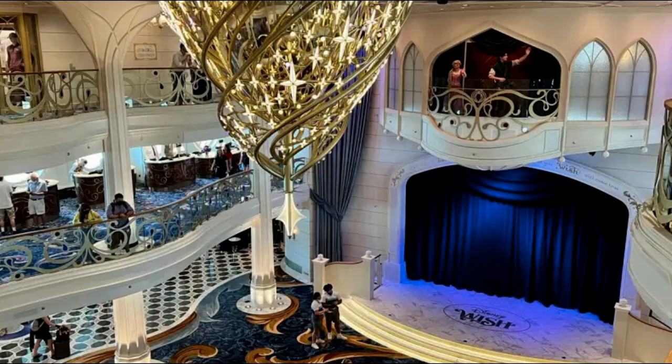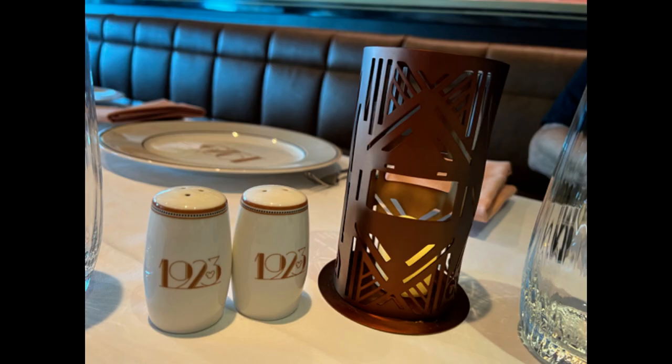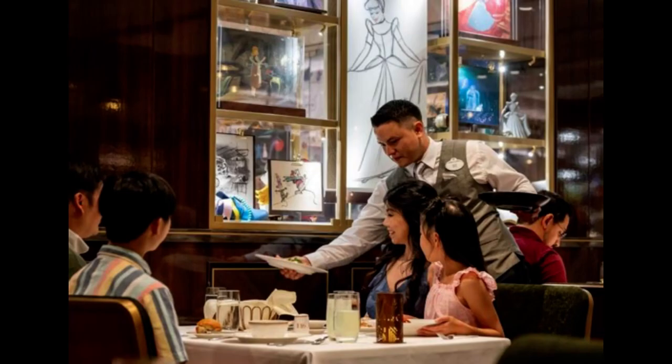The ship boasts numerous themed spaces, each filled with endless entertainment and exceptional dining experiences such as 1923 — the elegant restaurant that takes guests back to the golden age of Hollywood with its sophisticated ambience and menu inspired by California cuisine.